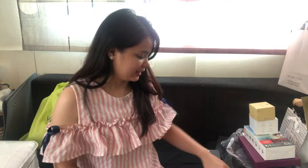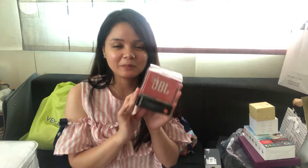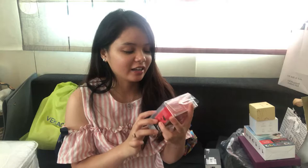Hi, I'm gonna review all what I got from Christmas 2017. First, I got from honey this JBL mini speaker. I like this because it's very small and very compact — I can bring it anywhere, anytime. It's very light and the sound is so good.